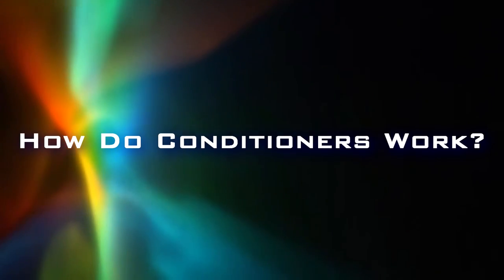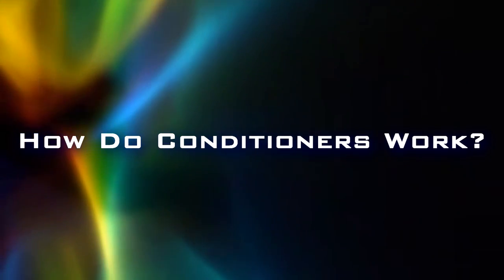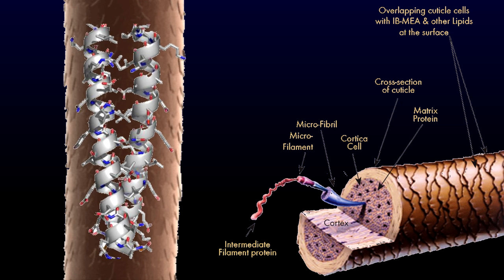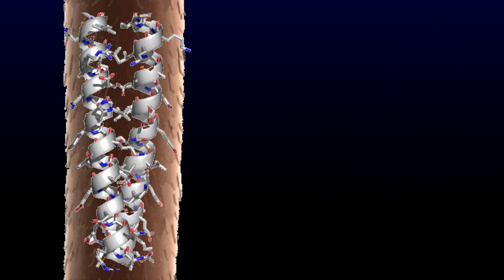How does conditioner work? In order to truly understand how conditioner works, we first need to know the basic structure of hair. Hair is primarily composed of the protein keratin. Proteins like keratin are composed of amino acids, and the construction of an amino acid will determine the type of protein. It is important to note that these amino acids carry a negative charge, meaning your hair naturally carries a negative electrical atmosphere around it.